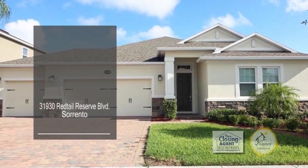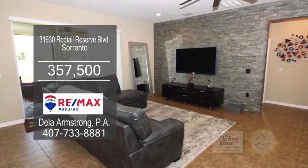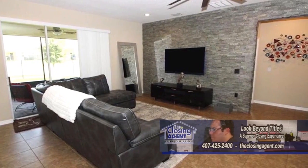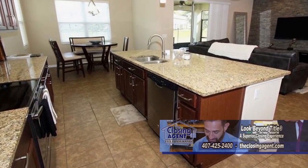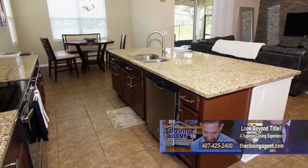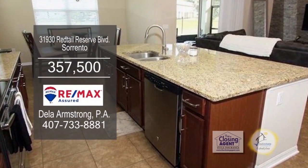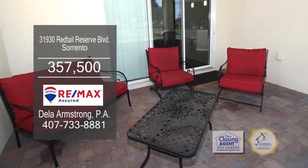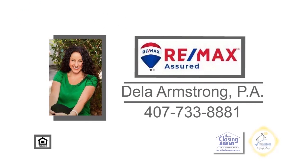This gorgeous home offers four bedrooms and three baths. The huge great room boasts a stunning custom-built Italian stone accent wall. The chef's kitchen features espresso cabinets, granite counters, and stainless steel appliances. Entertaining is easy with a large island with a breakfast bar and a dinette area. Sliders lead to the patio area overlooking the spacious yard. Make an appointment with Della Armstrong to view this home.